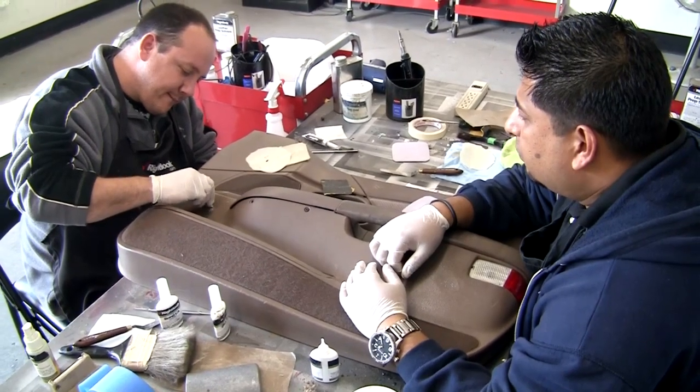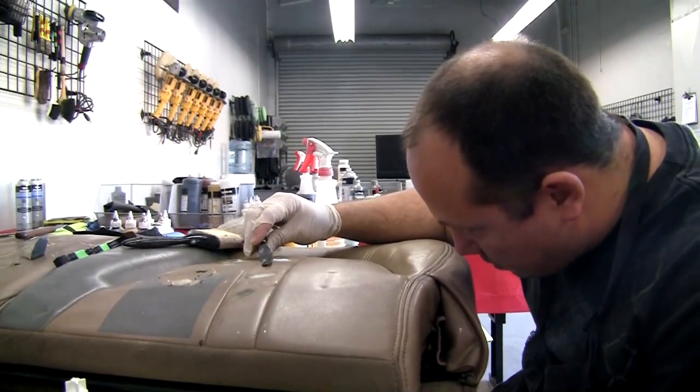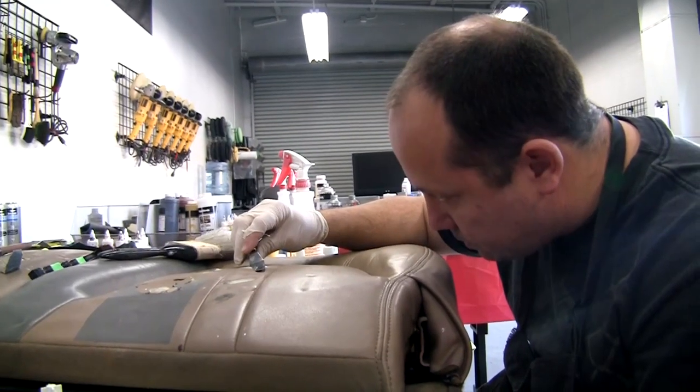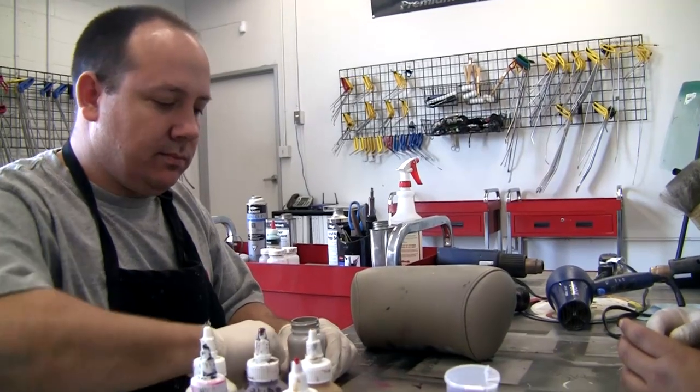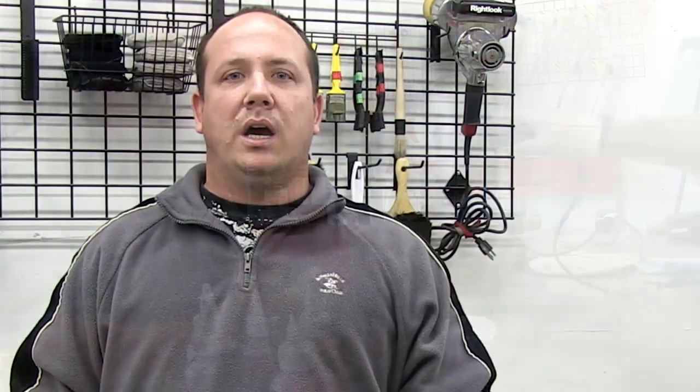The highlight of the interior repair was the vinyl repair — learning the difference in texture of vinyl versus leather and what chemicals to use. I should be able to offer these services within the next day. I believe it took us to the next level in our business.